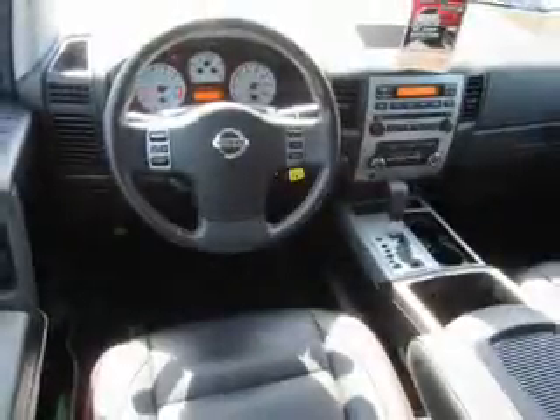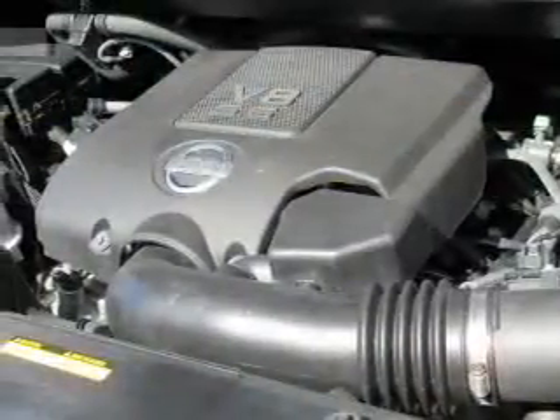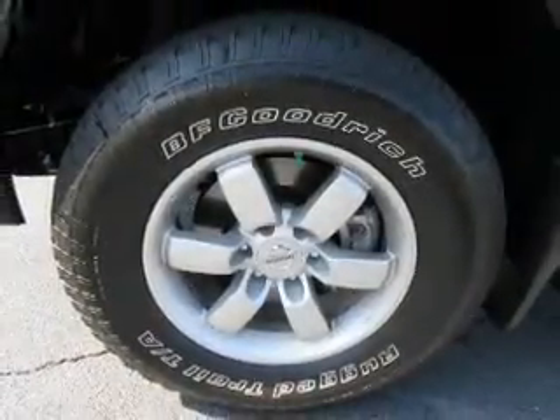Inside you'll find leather seats, heated seats, an auxiliary input, steering wheel controls, memory seats, a premium sound system, curtain head airbags, front airbags, side airbags, and side impact door beams.